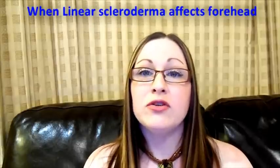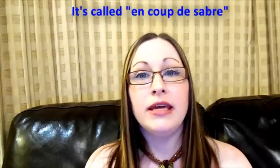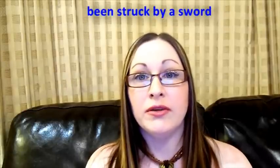When Linear Scleroderma affects the forehead it's called en coupe de sabre, because it makes the person look like they've been struck by a sword.